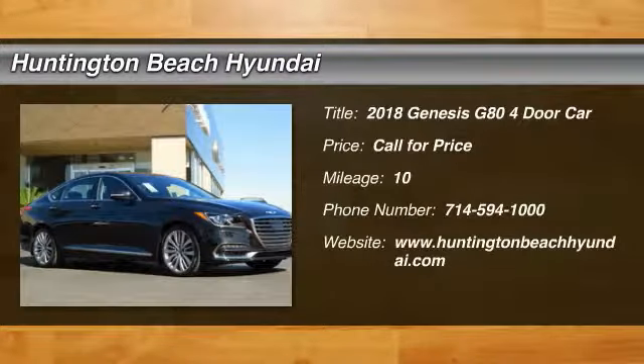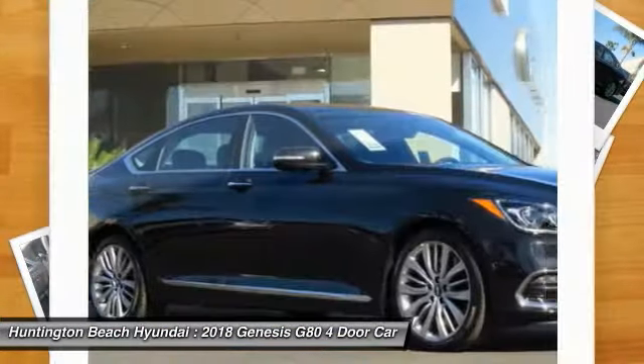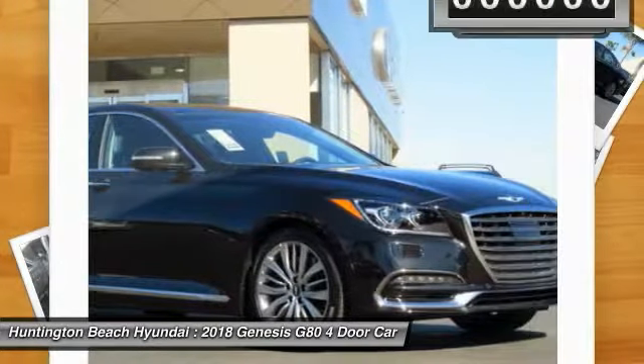Make a great choice today with the 2018 Genesis. Genesis combines luxury, performance, and engineering for one powerful and memorable driving experience.